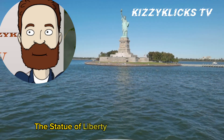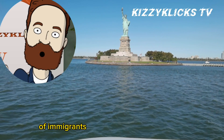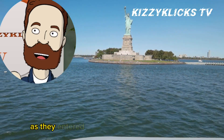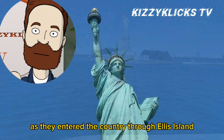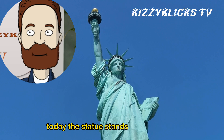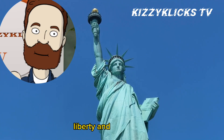The Statue of Liberty has served as a symbol of hope and opportunity for millions of immigrants arriving in the United States. It welcomed countless newcomers as they entered the country through Ellis Island, which lies nearby. Today, the statue stands as a reminder of the nation's commitment to freedom, liberty, and democracy.